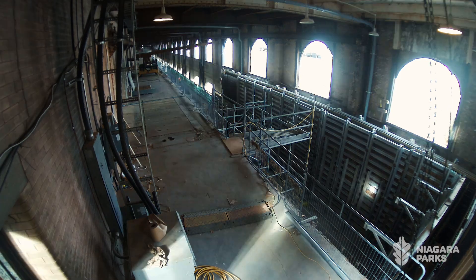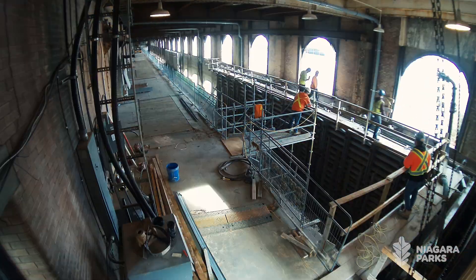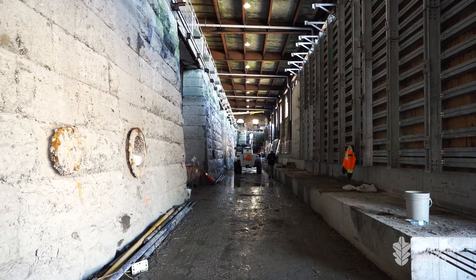One of the projects in the forebay was to build a brand new concrete wall within the arches. It will hold the water back for another hundred years, so that the plant can be preserved.